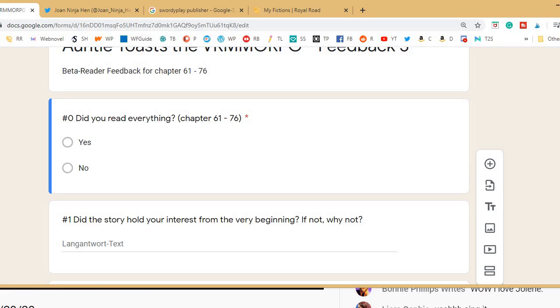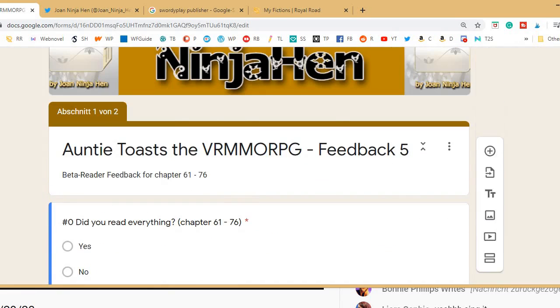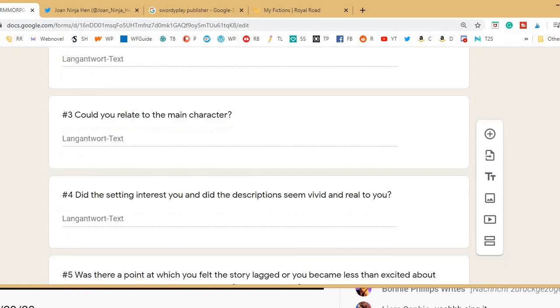I have to figure this one out. It's my first time using Google Forms, so there are a lot of things I don't know about them.